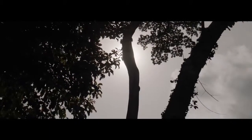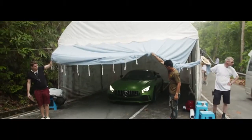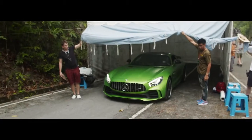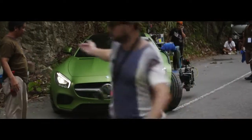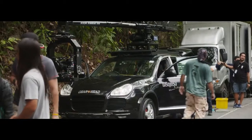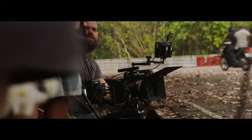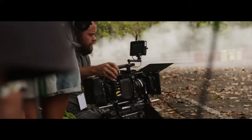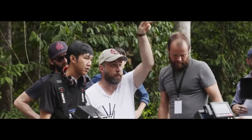The jungle in Thailand was the first filming location for the AMG GTR campaign. The international film crew battled with technical problems, heat and monsoons. The schedule was extremely tight. Fortunately, the new camera arm was now working and other equipment was also holding up.